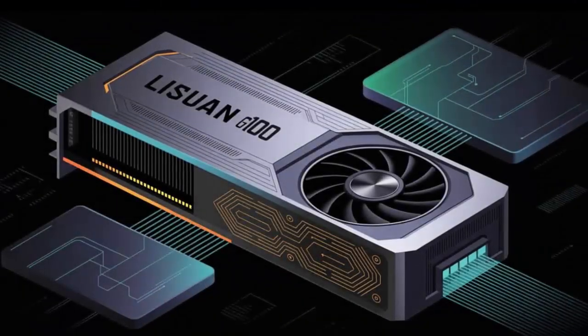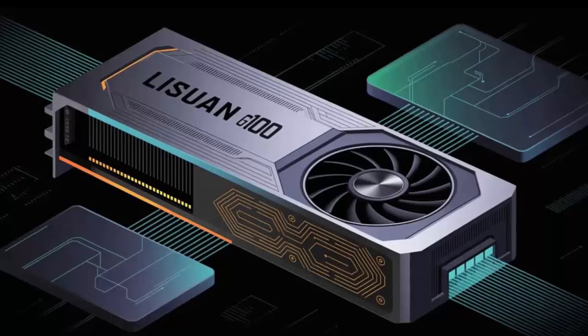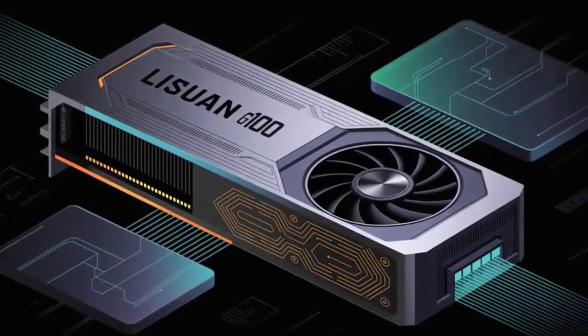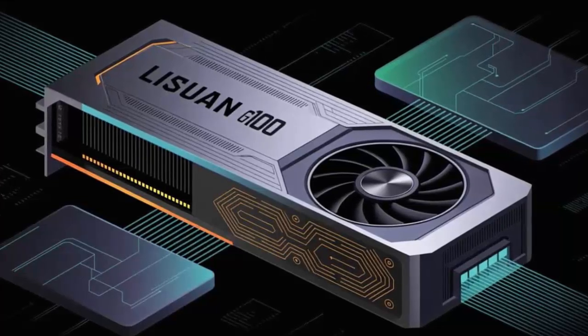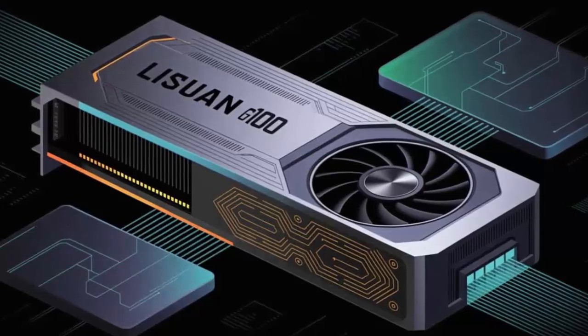A Chinese company you may not have heard of just made history. Lee Swan Technology has unveiled the world's first fully domestic 6-nanometer GPU line, and it's not just a science project — this thing claims to match the RTX 4060.